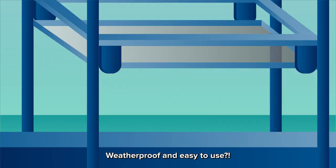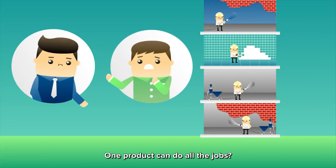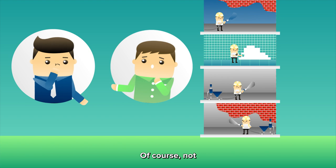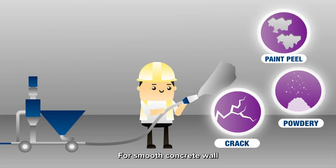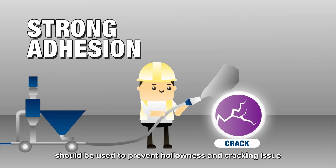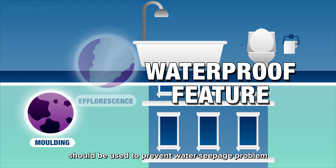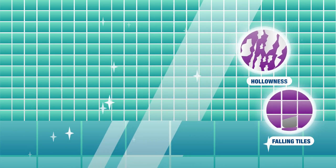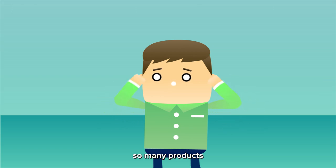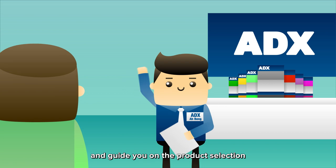So, bro — waterproof and easy to use? That's right! The worker just needs to add the specified amount of water to complete the mixing. One product can do all the job? Of course not! Every application has different requirements. One type of mortar cannot do all the job. For smooth concrete wall, mortar with strong adhesion should be used to prevent hollowness and cracking. For areas subjected to water, render and screed with waterproof features should be used to prevent water seepage. Tiling is even more technical — for medium and big tiles, special attention is needed. So many products — confused? Not to worry, my friend. ADX's professional team is always ready to provide technical support and guide you on product selection.